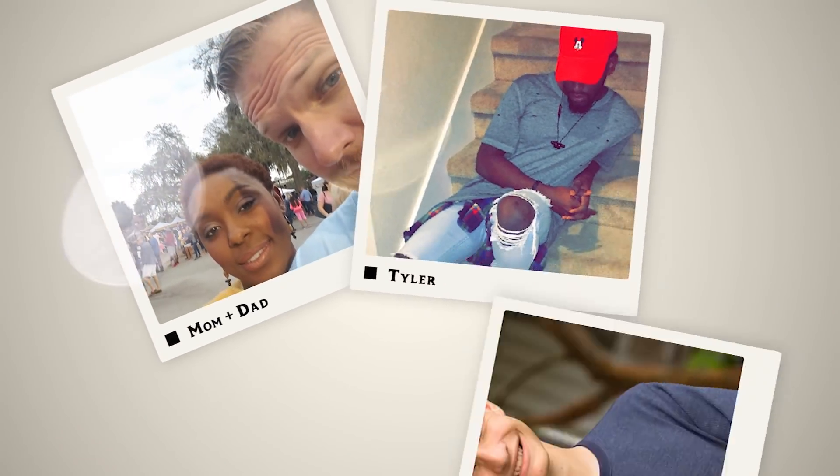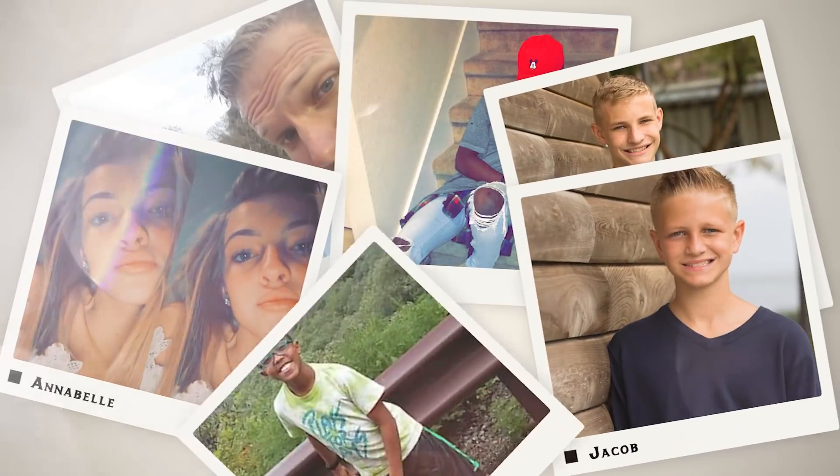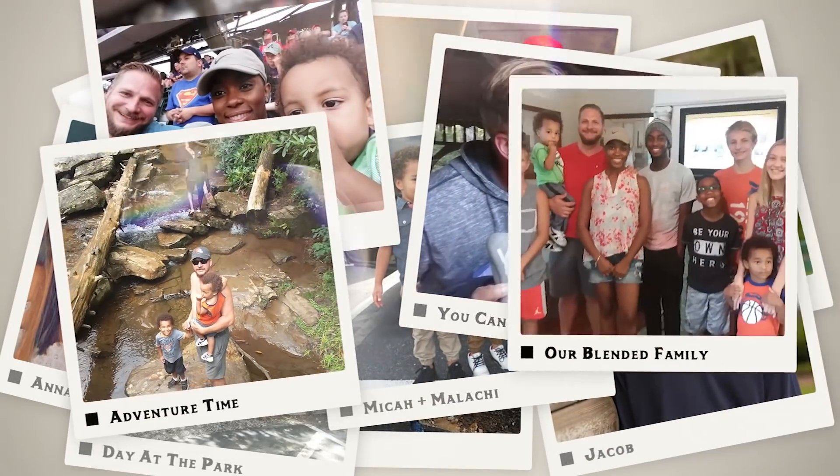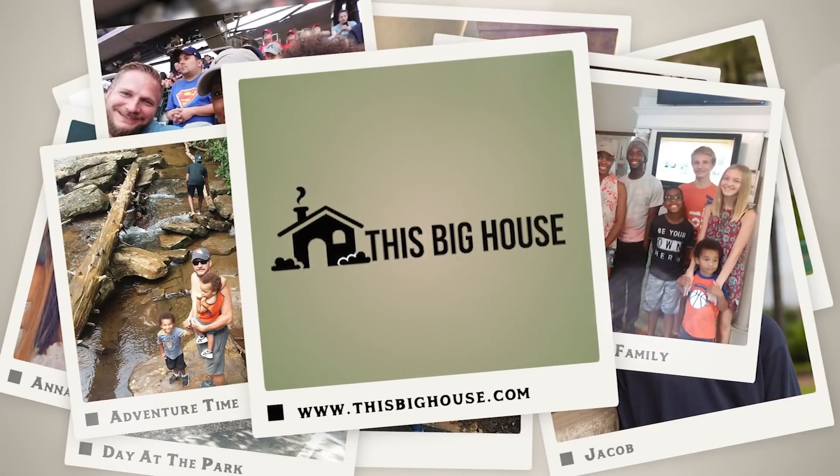So today, Jay is doing my makeup. Hey everyone, welcome back to our channel. If this is your first time checking out this big house, I'm Esther. And I'm Jay.